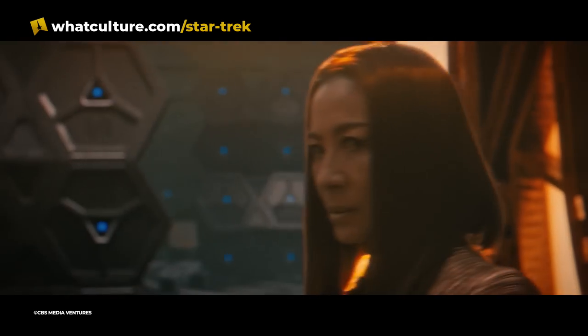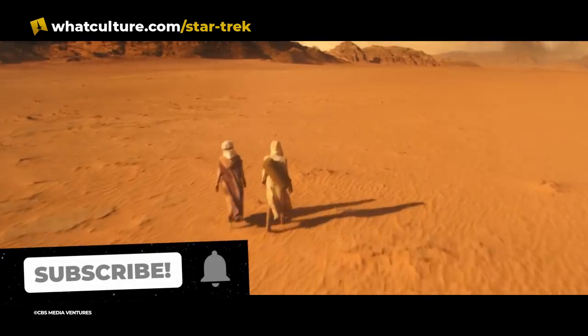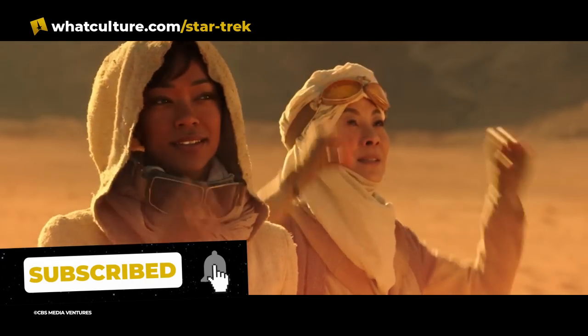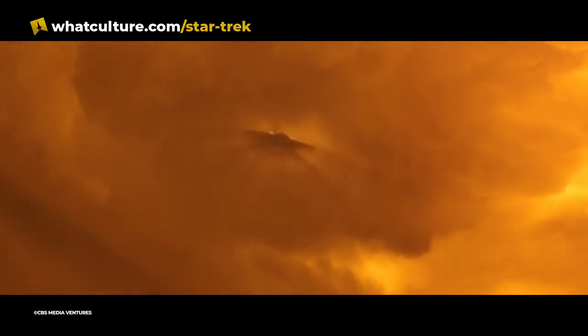Step back through time with me, if you will, all the way to 2017. A new show, Star Trek Discovery, airs, and we're really excited to see this new Crossfield-class ship. And we don't get it.